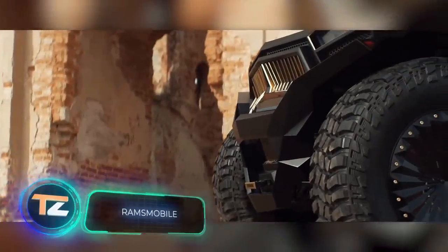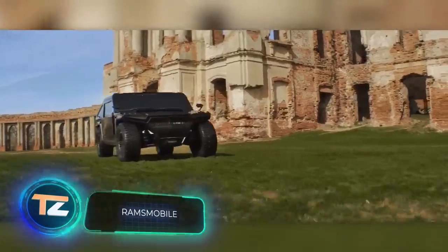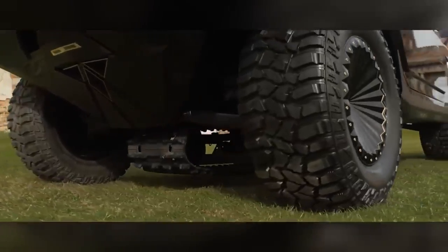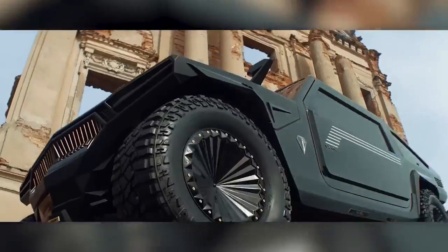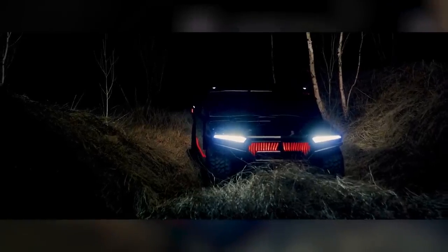Next is the Belarusian Hummer — that's how many websites call this vehicle named the Ramsmobile. The car inspires respect both by its design and technical solutions. The hydraulic door folding mechanism alone took a year and a half to develop. But the most impressive feature is the retractable track — it's no coincidence that the designers wanted to build the most stunning off-roader in the world.